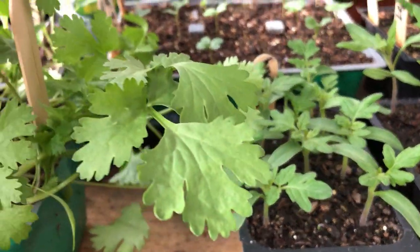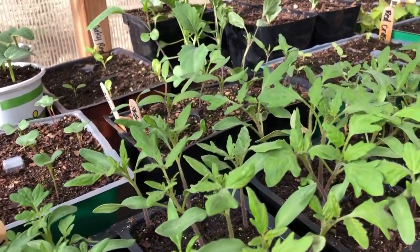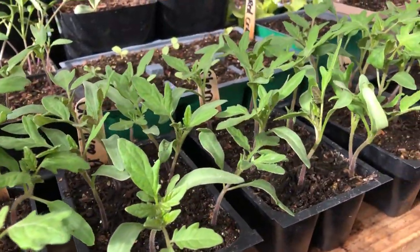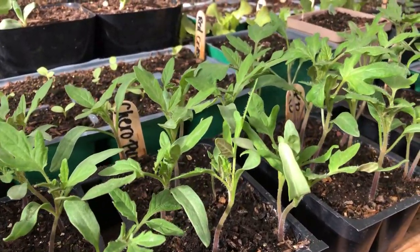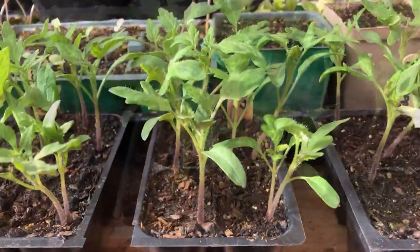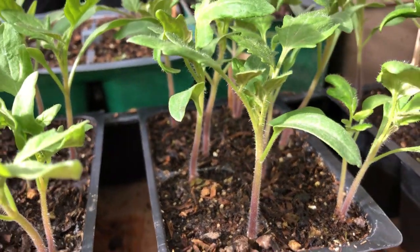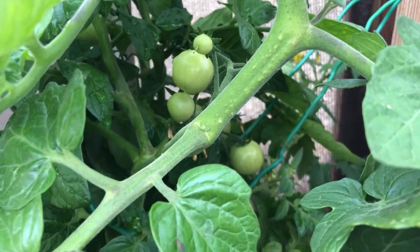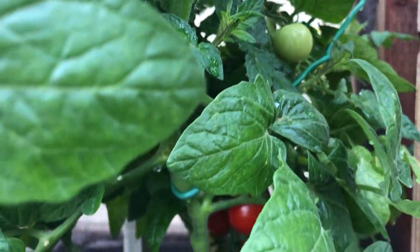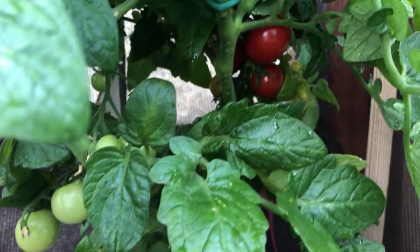We have many more handy tips to share as the growing season progresses, so hit the subscribe button. Now I'm going to get these beautiful Black Beauties planted in some Edna's Best soil with beneficial microbes, sprinkle some Dr. Earth in the cells, place a couple of seeds on each side of the cell for double capacity, and get them watered and under the grow lamp in the greenhouse. For more short videos on how to grow food in Southern California, hit the subscribe button — hope you guys enjoy your week and enjoy your garden!